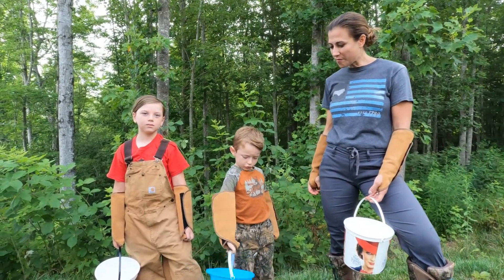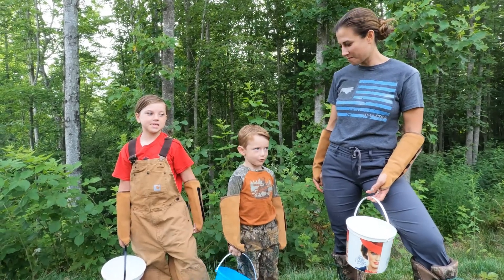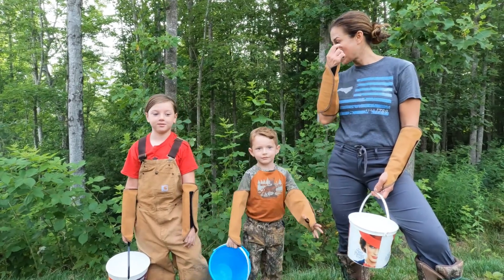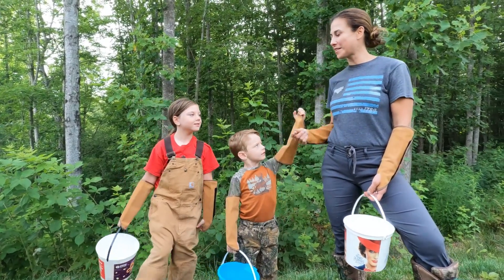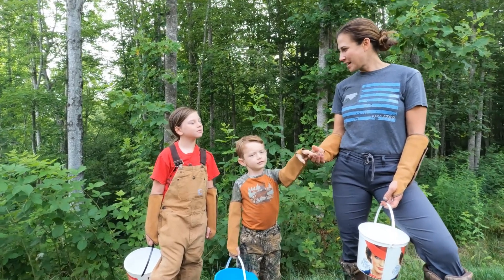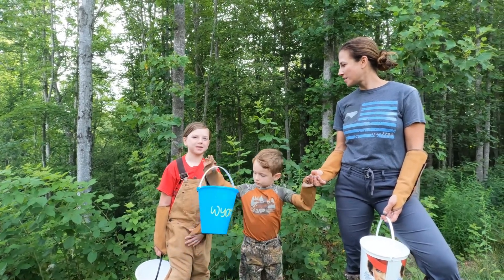Don't pick the red, only the black. What's the red taste like? Sour. I tried one before — it's not good. And even one of the things we were talking about is even when you see one that looks black, if it doesn't just come off easily, it's probably sour and you don't want to pick it.